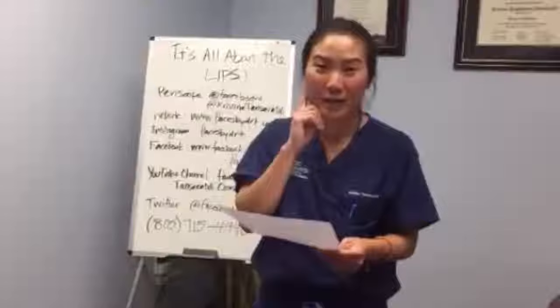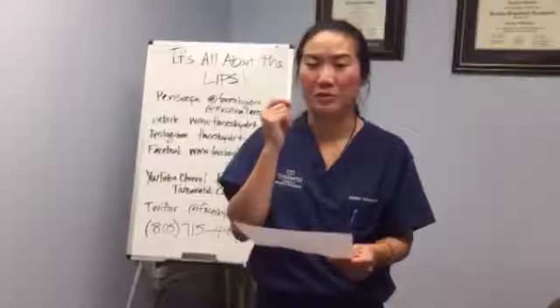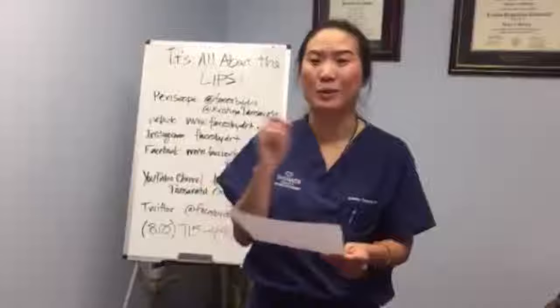Can you still have bumps on your lips after fillers? It can still happen. Usually in my case, if I do get bumps, they're very superficial — at the surface — and we can take care of it with a little bit of enzyme. Most of the time though, those bumps go away on their own and there's nothing we need to do. They're just temporary.